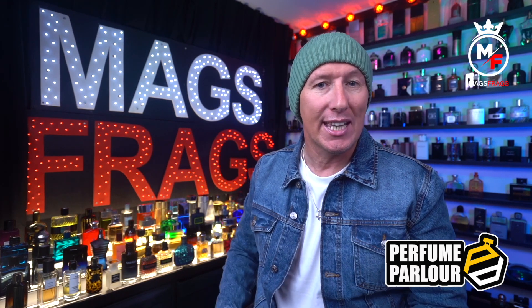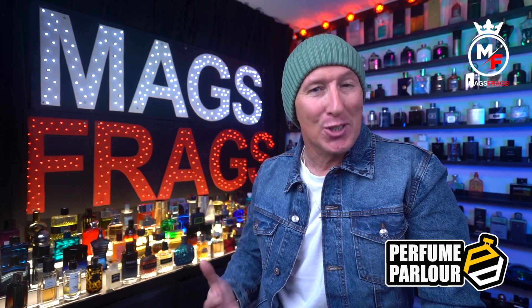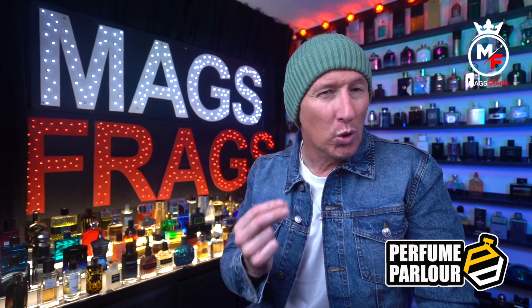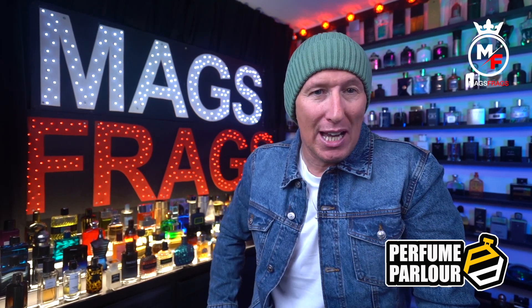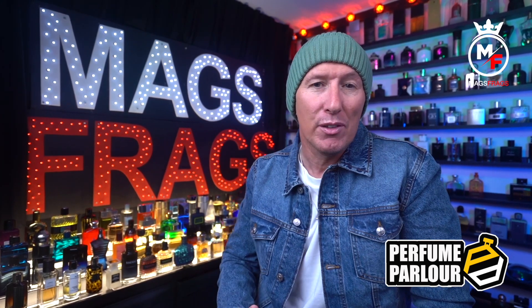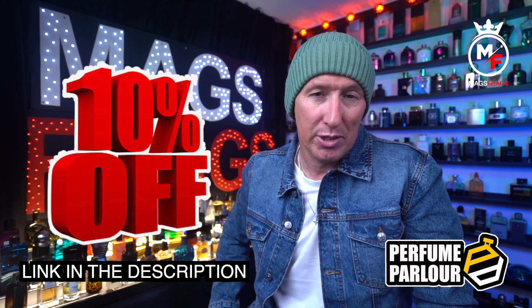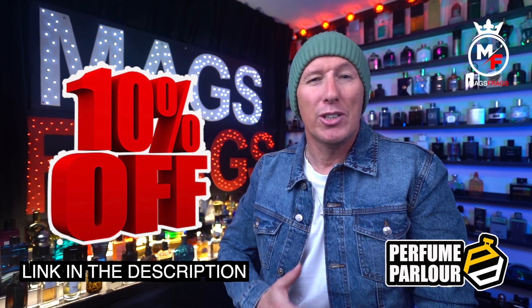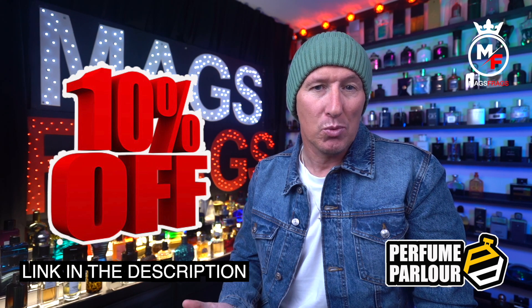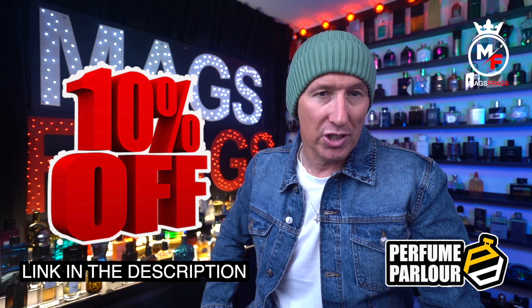I've got a really solid list for you today including a couple of brand new ones to the Perfume Parlour, some fantastic ones for the summer and even a couple of cold weather bangers for cooler summer evenings. Before I begin, if you're interested in picking up any of the bottles featured in today's video, you can use my unique discount code and get 10% off your first order — I'll leave a direct link in the description. The link will direct you to a login page, and once you've logged in and made your purchases, your discount will automatically be applied at checkout.